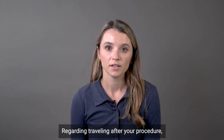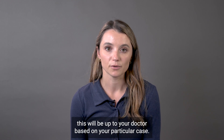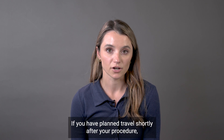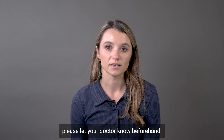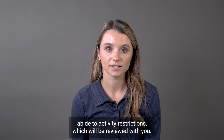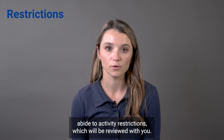Regarding travel after your procedure, this will be up to your doctor based on your particular case. If you have planned to travel shortly after your procedure, please let your doctor know beforehand. Generally speaking, travel is permitted after a week or so as long as you can abide by activity restrictions, which will be reviewed with you.